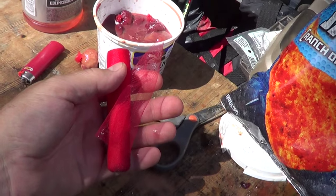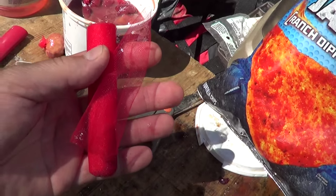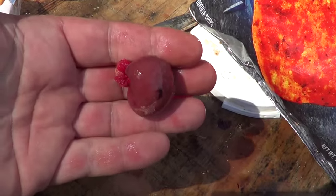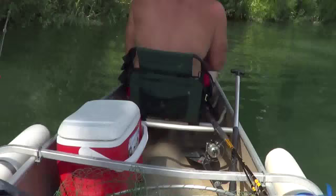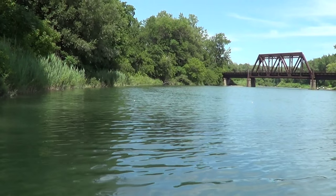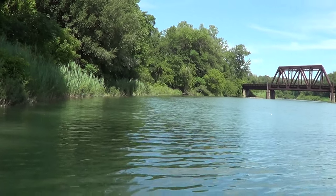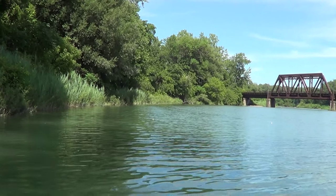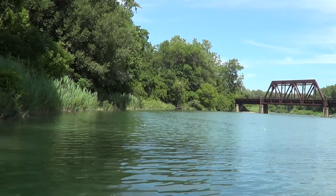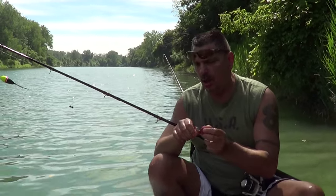Today, with the water being as clear as it is — about four feet of visibility at least — we're using a blood red mesh, tying up our chicken liver sacks. Blood red, more natural. A lot of people think it doesn't matter with catfish, but around here they're kind of finicky. Out of all the catfish species, channel cats probably have the best eyesight — often caught on lures when people are fishing for bass or walleye. I got one last year on a twister tail, casting and retrieving.